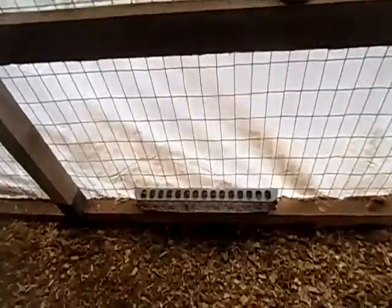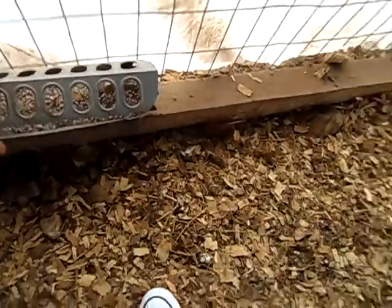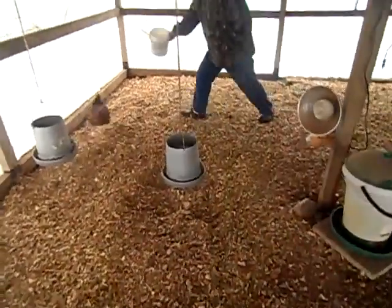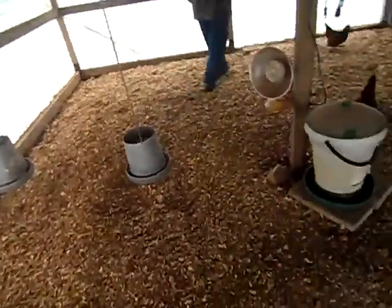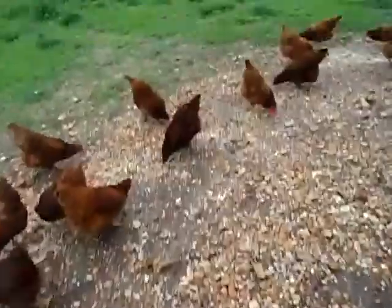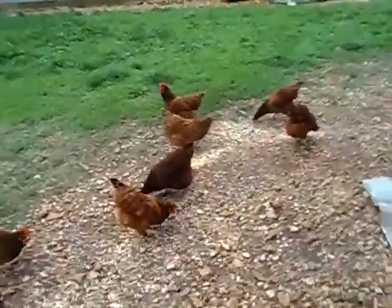And then we have their hanging feeders because they'll scratch everything out if you don't. And these are oyster shells — it's to grind their food down. This poor stupid chicken. Excuse me, excuse me, excuse me. So they're just eating their food now.